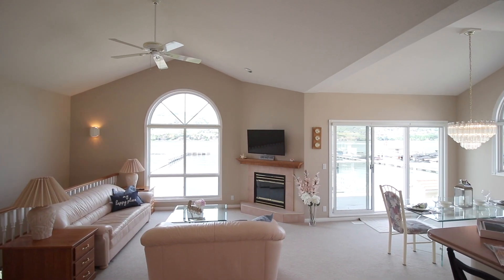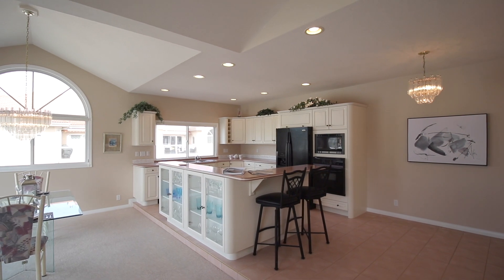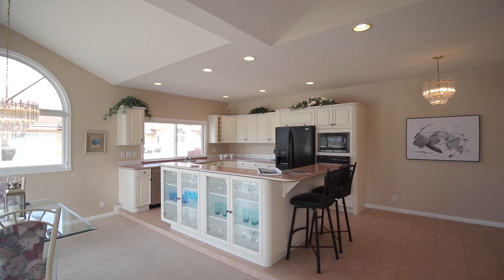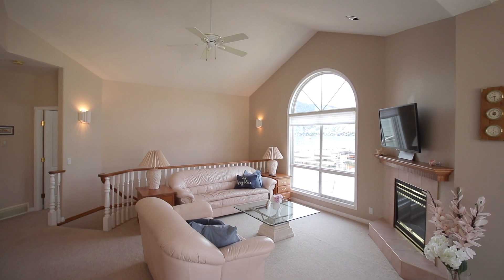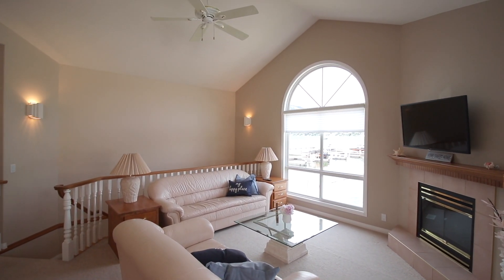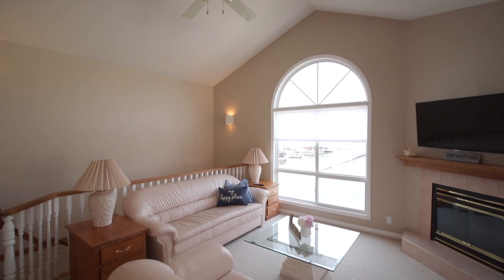Vaulted ceilings and massive windows illuminate the bright and airy open-concept kitchen, living, and dining on the upper level with lake views from every angle. The gas fireplace and gorgeous Hunter Douglas window treatments provide ambiance, while the remote-controlled blinds and AC cool things down when desired.